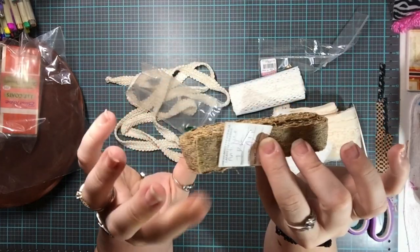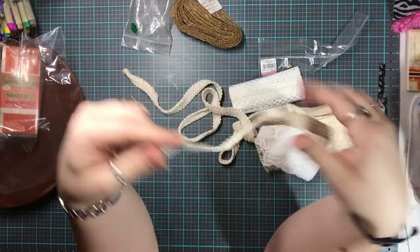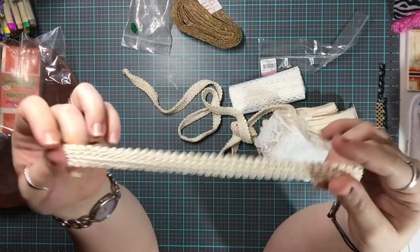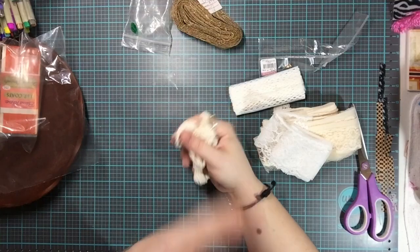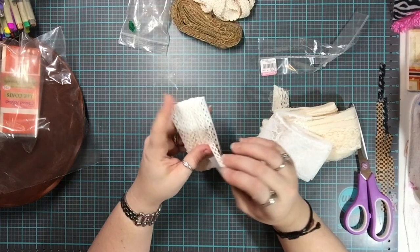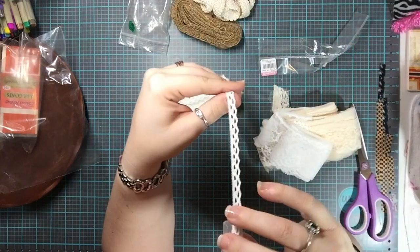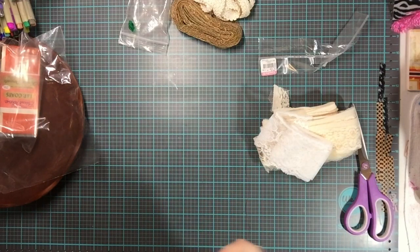This trim piece is really cool — it's got two different designs, one on each side. With any knit type of trim you typically get a right side and a wrong side, so it has two different patterns. This is a lace trim, and all of this is from the same package.